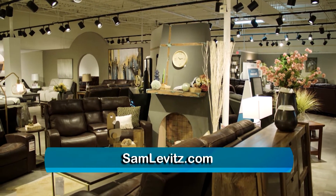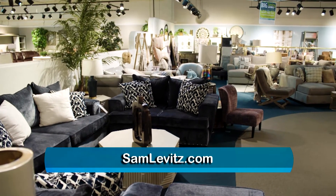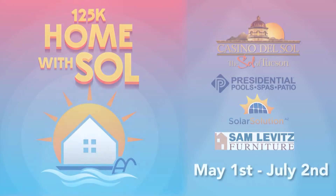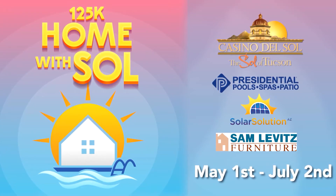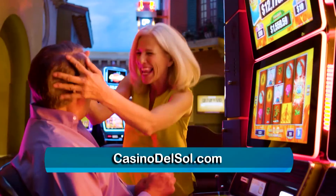At Sam Levitz Furniture, our mission is to provide customers and families with comfortable and affordable home furnishings they can come home to for many years. We've spent an awful lot of time working with the community and many charitable organizations. We're proud, as a family business, to give back to this community, and we're extremely happy to be part of this $125,000 home makeover — it's going to help a family. We welcome you to come to Casino del Sol and participate in the $125,000 Home with Sol promotion.